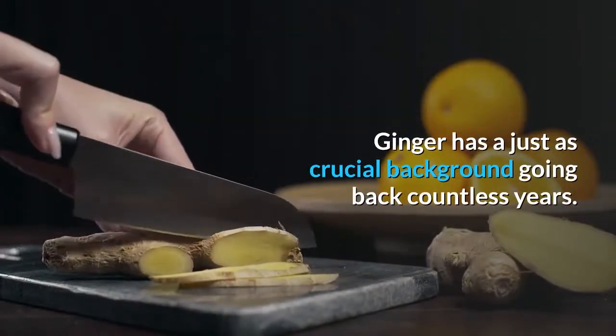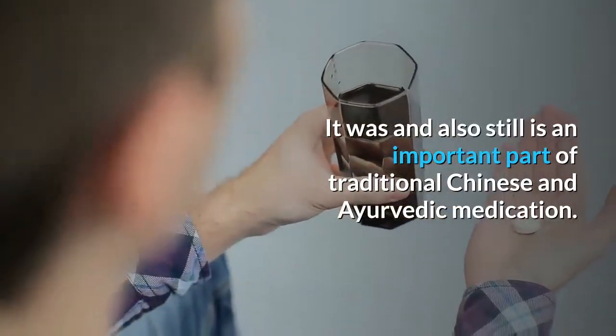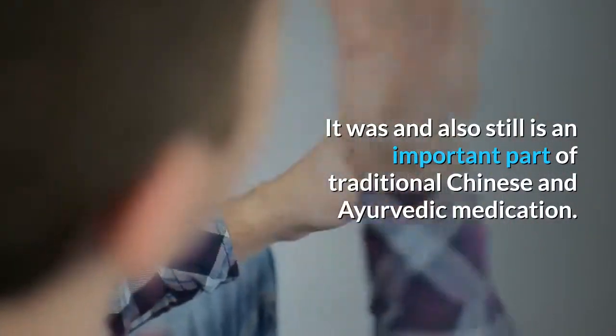Ginger has an equally important history going back thousands of years. It was, and still is, an important part of traditional Chinese and Ayurvedic medicine.